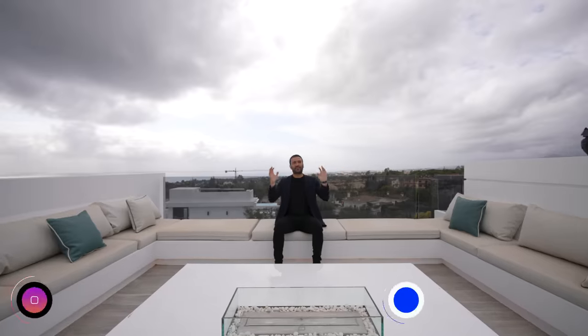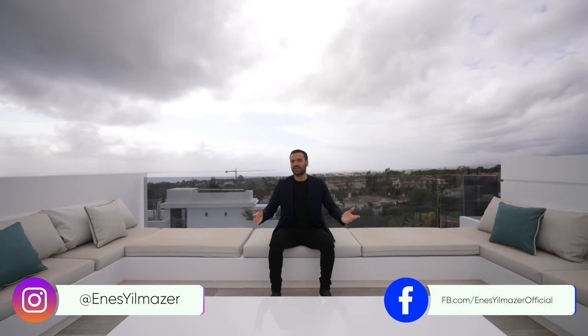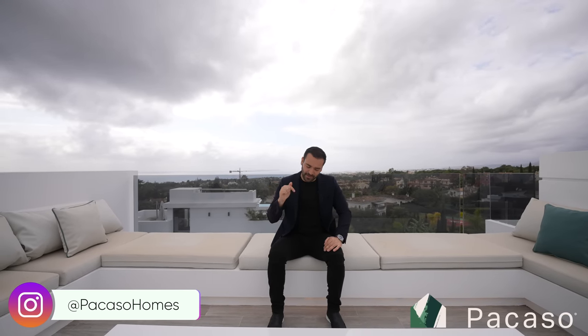That's it for another Picasso property tour. Amazing home, beautiful views — phenomenal. I want to give big thanks to them for allowing us to tour another one of their amazing listings. As always, you can find more information about this property in the description of this video. If you enjoyed the tour, give us a like, subscribe, and we'll see you guys next week.